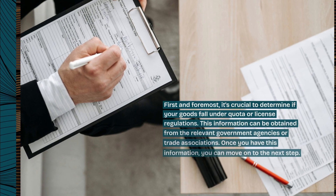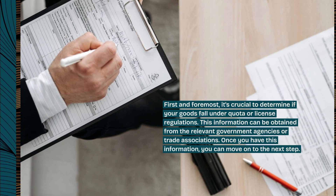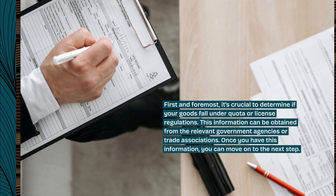First and foremost, it's crucial to determine if your goods fall under quota or license regulations. This information can be obtained from the relevant government agencies or trade associations. Once you have this information, you can move on to the next step.